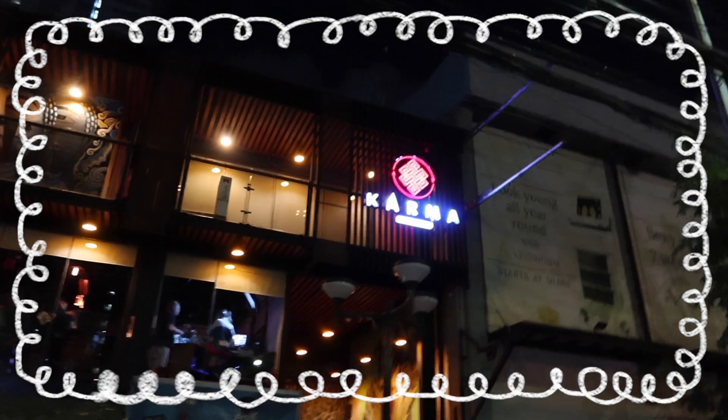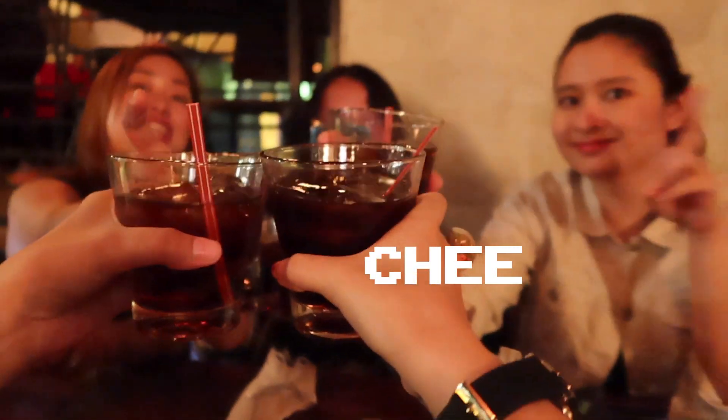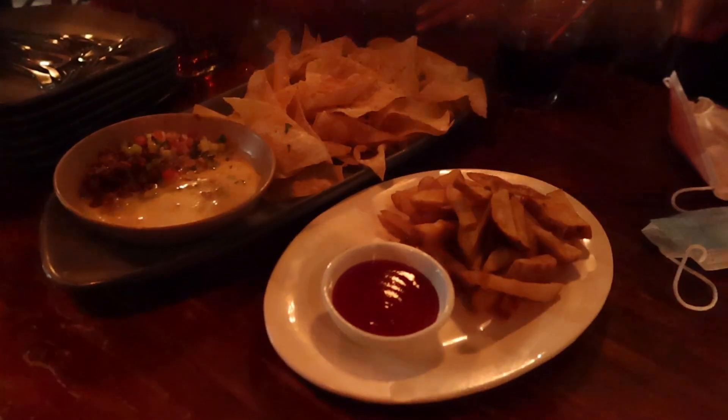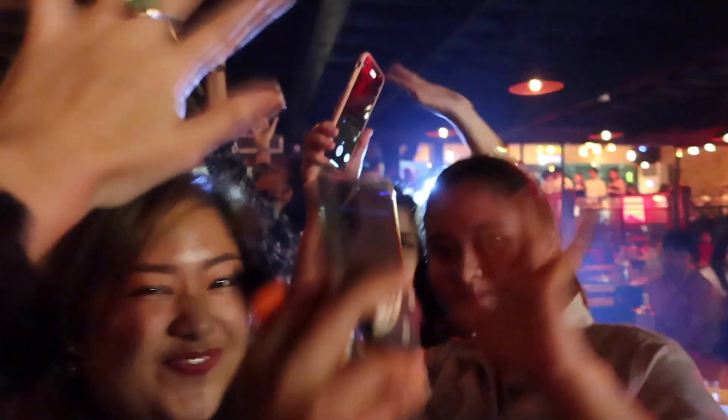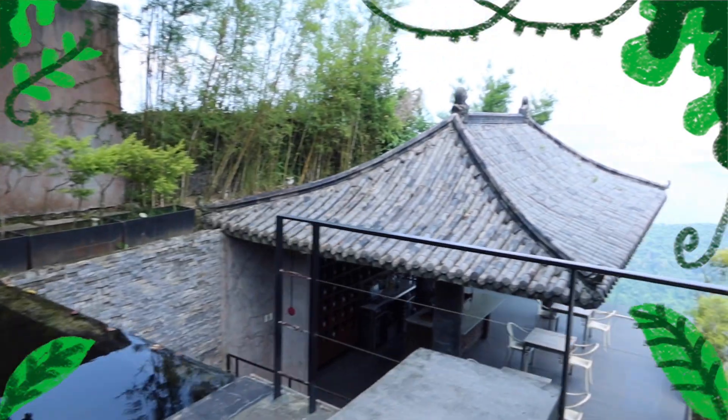That night we did something I had never done before — we went out drinking late at night. We brought some more friends to make it more enjoyable. I don't like drinking alcohol, but it's super fun to have a night out with family and experience the underground type of nightlife.